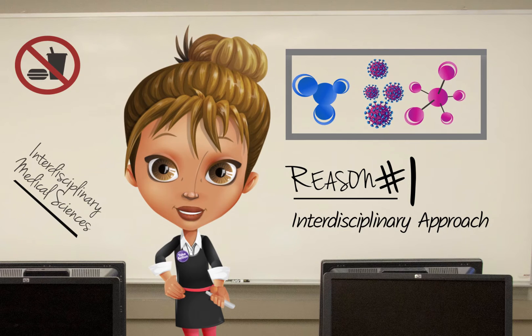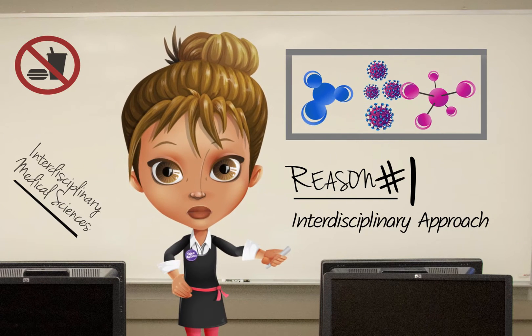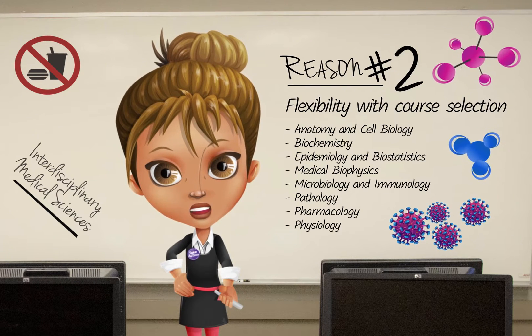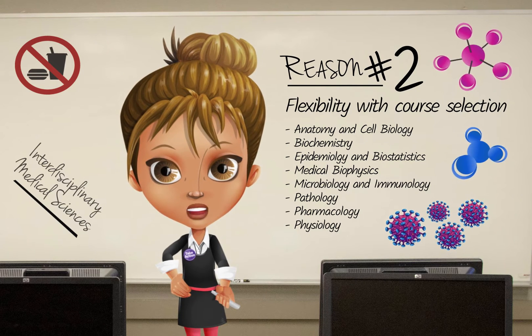Think of it this way: the scientific community needs individuals who can appreciate the big picture and think outside the box. As a student in Interdisciplinary Medical Sciences, you will have flexibility within your course selection and can choose courses from several basic science departments.